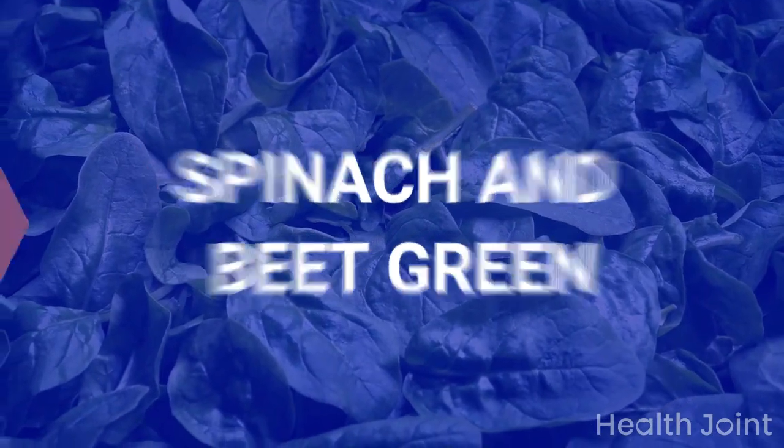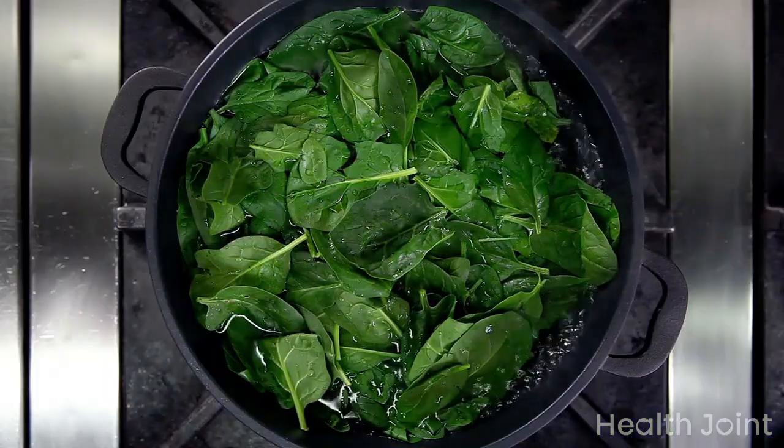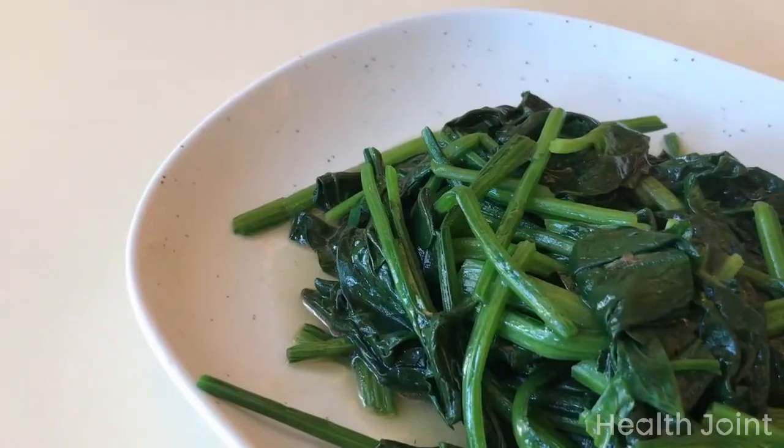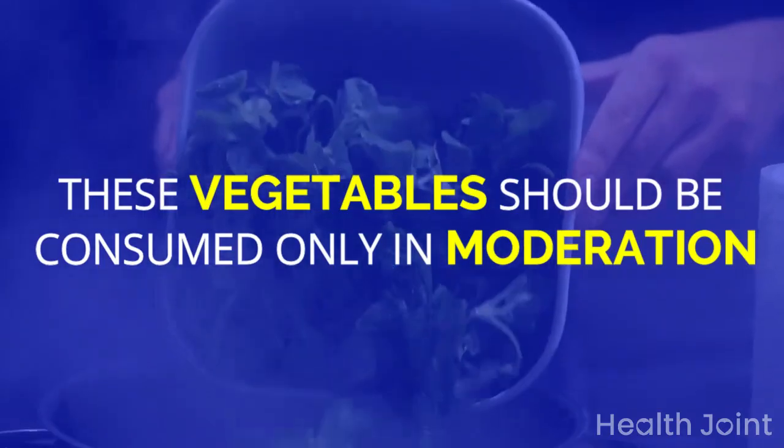Spinach and beet greens are high in minerals such as potassium. The amount of minerals in raw spinach or beet greens remains the same when cooked. These vegetables should be consumed only in moderation.